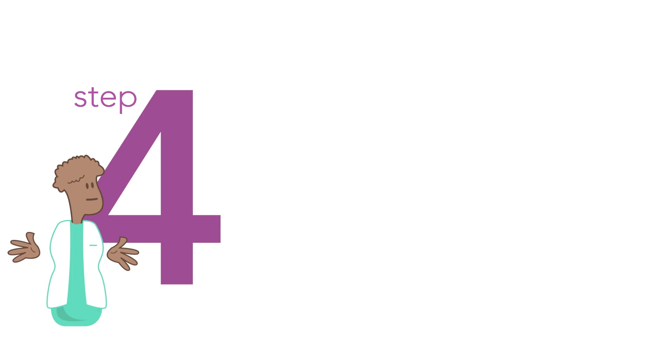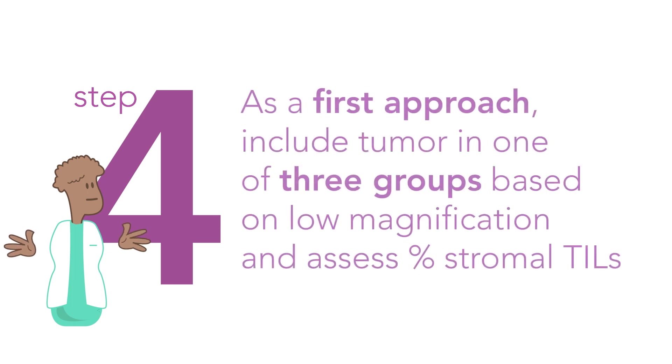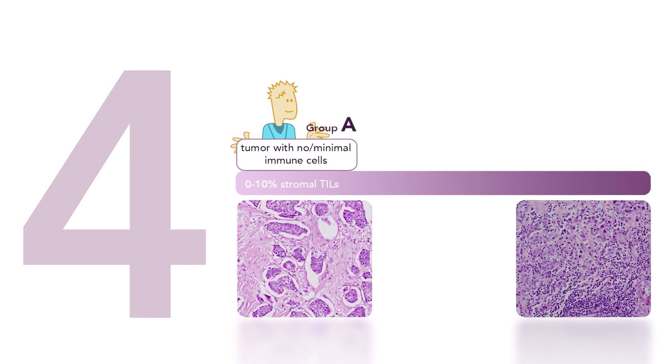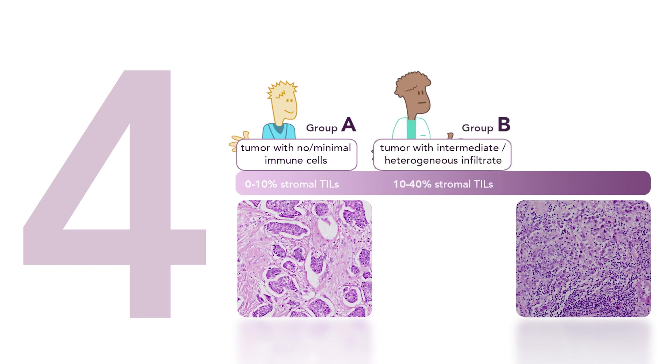Step 4: As a first approach, include the tumor in one of three groups based on low magnification and assess the percentage stromal TILs. Group A: tumor with no or minimal immune cells, 0–10% stromal TILs. Group B: tumor with intermediate heterogeneous infiltrate, 10–40% stromal TILs. For this intermediate group, evaluate different areas at higher magnification.